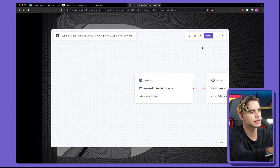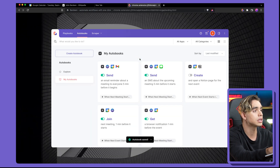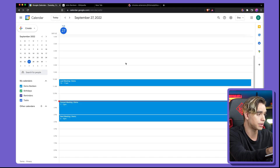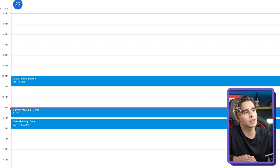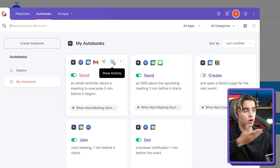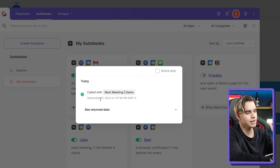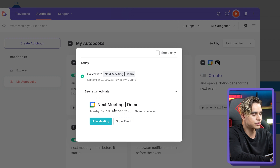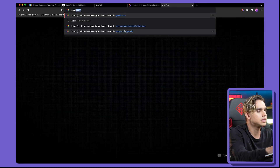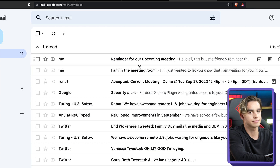We're going to customize the trigger: instead of five minutes, I'll set one hour. Let's hit done. We'll enable this automation and create a new meeting that's going to be in one hour from now. You can open Bardeen and show activity for that specific automation to see all the times it ran. And there it is — we can go to Gmail to see that email was sent: 'Reminder about the upcoming meeting.' That easy.